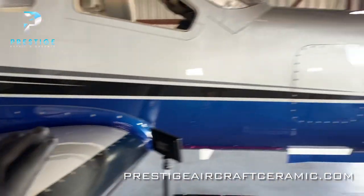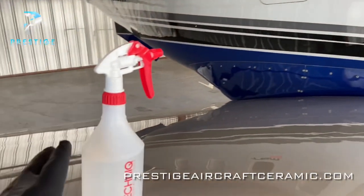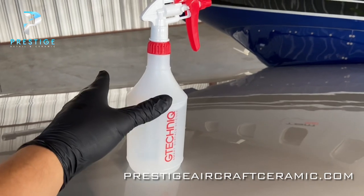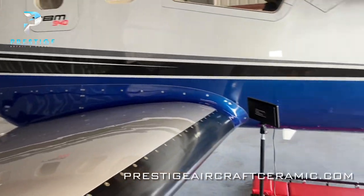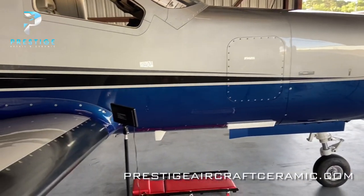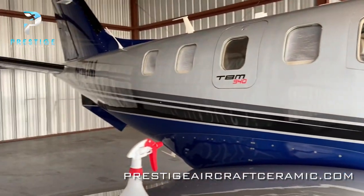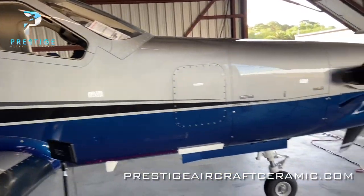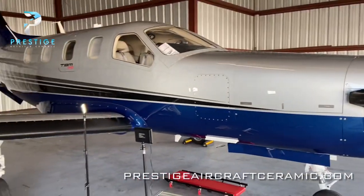I personally go over every section twice, just to make sure I'm not missing any areas or that the product hasn't dried up on the rag. Going through all this work — all the polishing, all the cleaning — and then having the product not bond properly is just going to affect how long it lasts and how well it performs. Obviously I want the owner of the airplane to be happy, get what he paid for, and have the product last as long as possible.